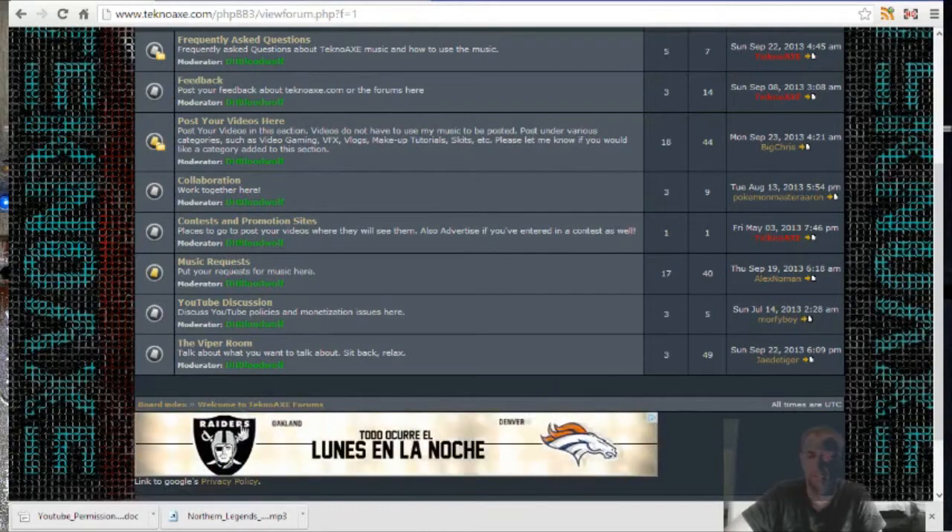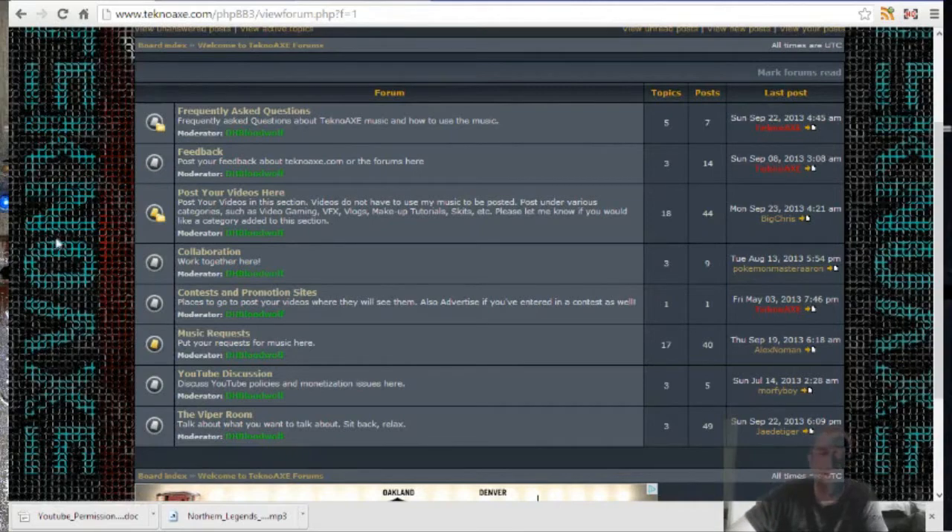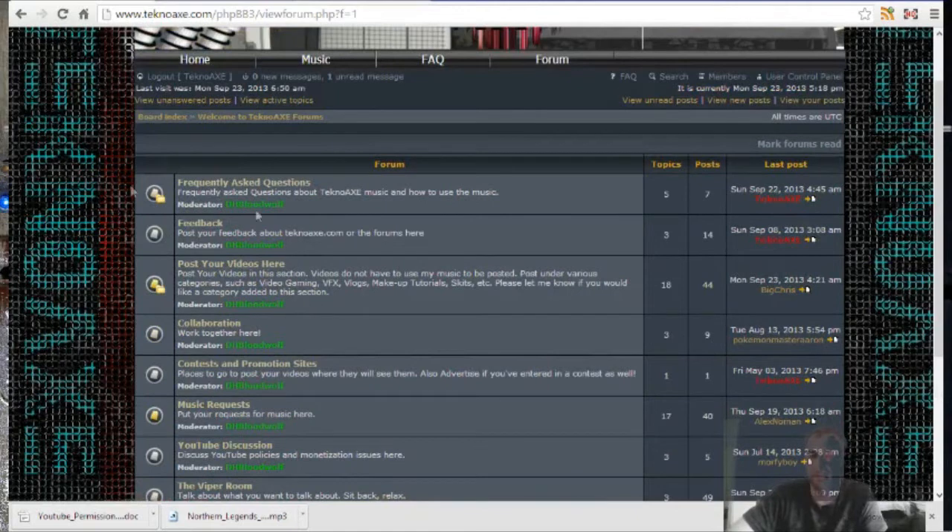There's also an off-topic room where you guys can just chill out, a YouTube discussion section, and music requests. I'm trying to get through all of your music requests — there's a lot of them. Don't get me wrong, I appreciate them all and the challenges you give me, and I'm trying to muscle through them. I also appreciate your patience because they sometimes take a while to get to. The good news is I'll be doing this for a long period of time, so eventually I'll get through a whole spectrum of stuff.